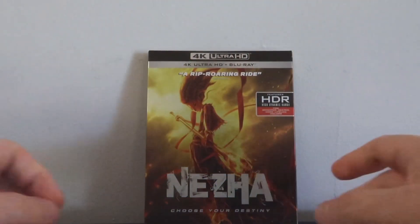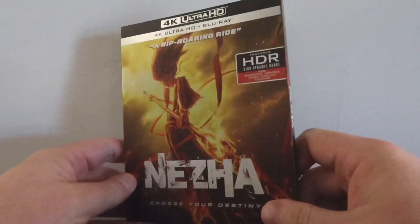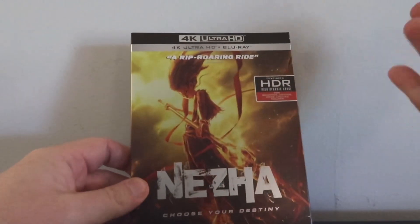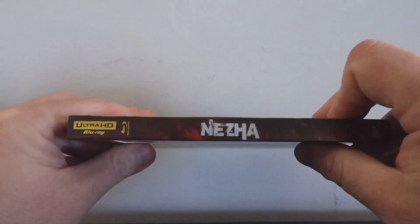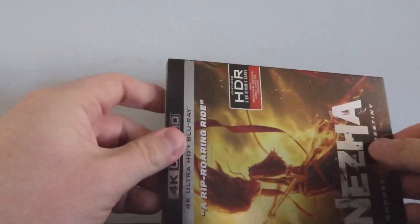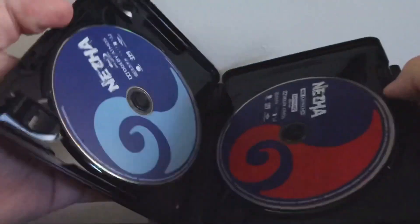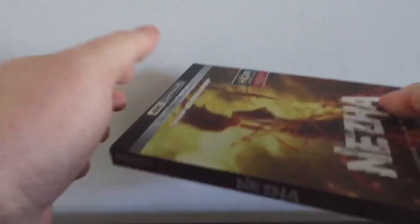Alright, we have the Slip Cover Edition 4K of Niza and I dig the artwork completely. It's got a nice gloss to it — it's really pretty, a really nice cover. We have the back here, equally glossy, with our spine, and then interior-wise is what you'd probably expect. The artwork on the disc I really dig, but just a simple black cover. Looks great — I'm very happy with the Slip Cover Edition of Niza.